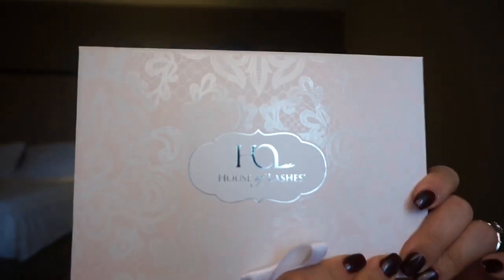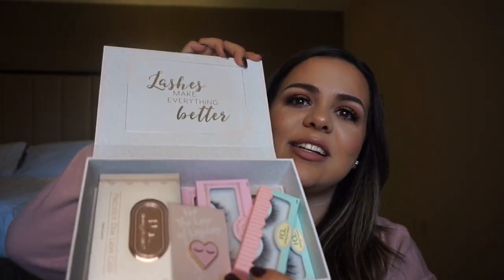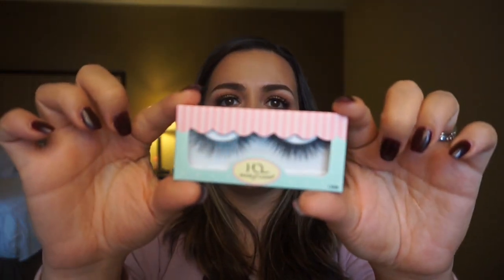Now let's move on to the House of Lashes box - very very pretty, it comes with a little bow. Opening it up... oh my goodness, how cute! It says 'lashes make everything better' and it's jam-packed with lashes. First off I get this really cute pen - it says 'for the love of lashes,' how cute is that!